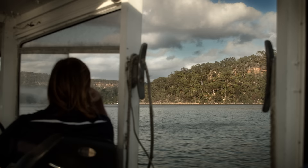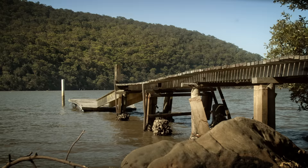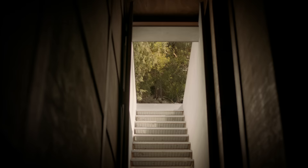makes it even more remote. The first time I came here, the beauty of the landscape and somehow the wilderness of it was extremely inspiring. The brief for the project was very simple — it was just a little holiday shack on the river.